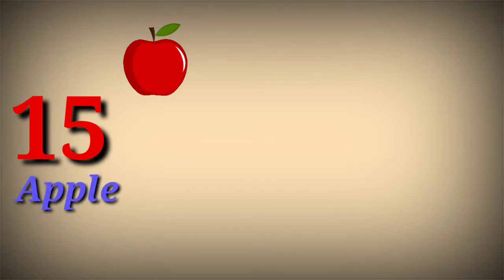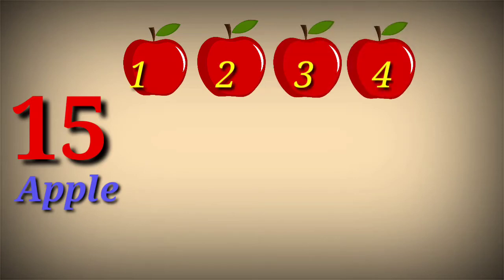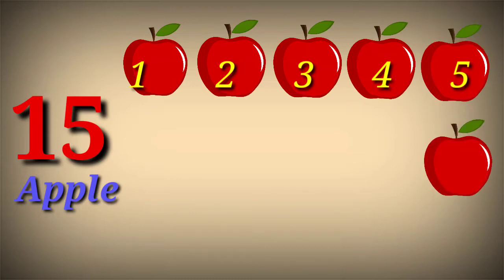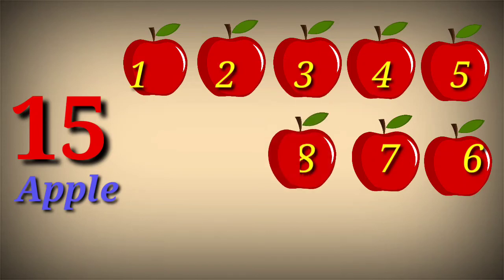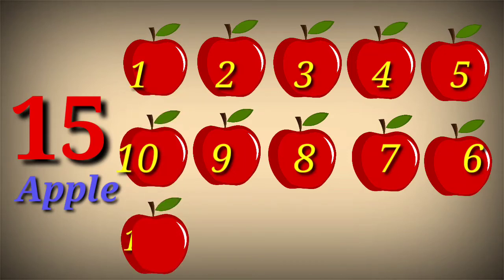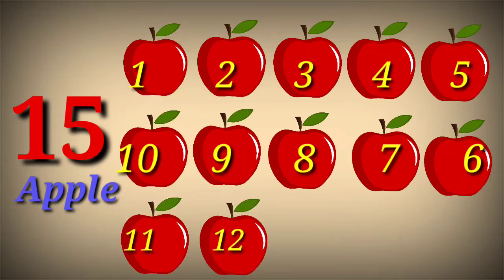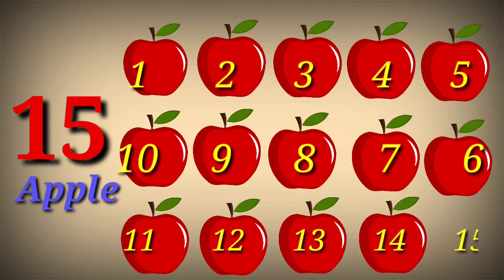15. 15 apple. 1, 2, 3, 4, 5, 6, 7, 8, 9, 10, 11, 12, 13, 14, 15.